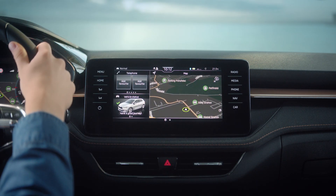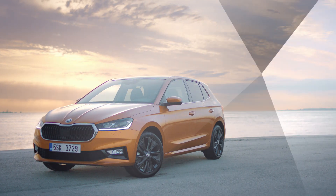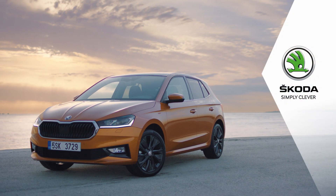Infotainment display in the all-new Fabia. Škoda. Simply clever.